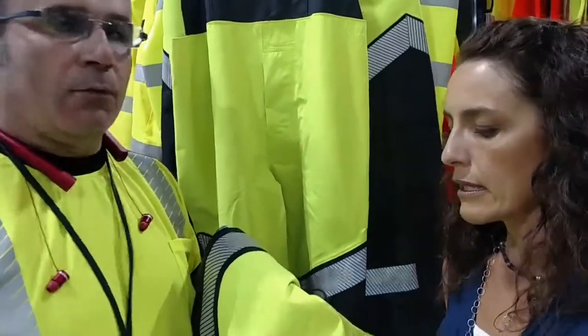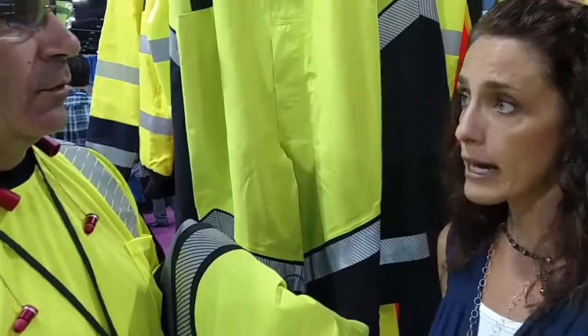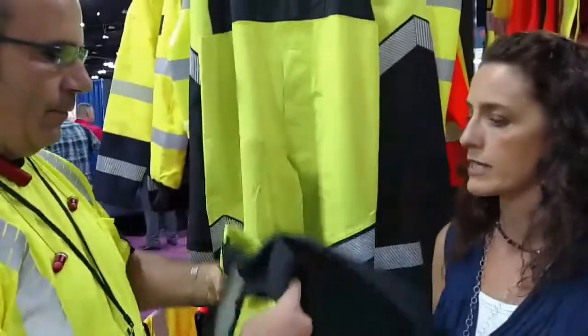What's the life expectancy? With the research that Gore has done on this in the field, we're anticipating a lifetime of three to five years. Because we can repair the garments in our factory, they can send them in at the end of the season and get them fixed up.